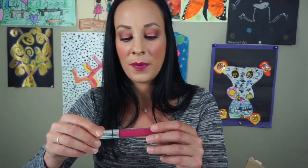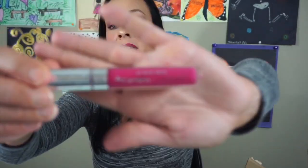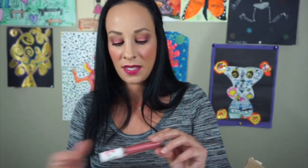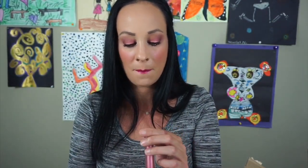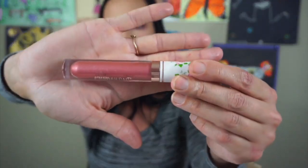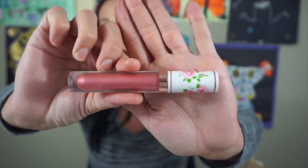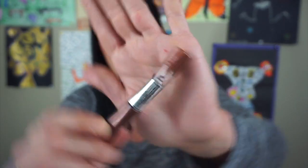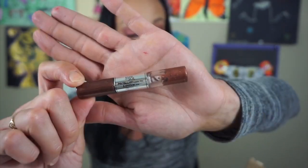This is the ColourPop Hello Kitty Ultra Satin Lip in Lock Diary. I got this in Ipsy. I don't wear it often but I'm going to keep it. This is the Pretty Vulgar Lipstick in My Lips Are Sealed — it's like a metallic lipstick and it's very pretty. I'm going to keep this just because I don't have very many metallic lipsticks like this. This is the Touch and Soul Metalist Liquid Foil Lipstick Duo — I never use this. Definitely going to toss this one.